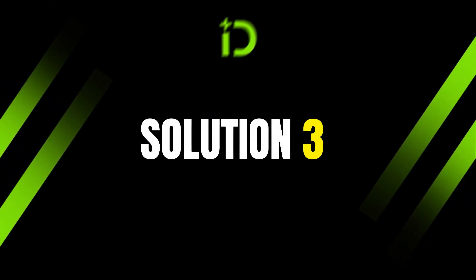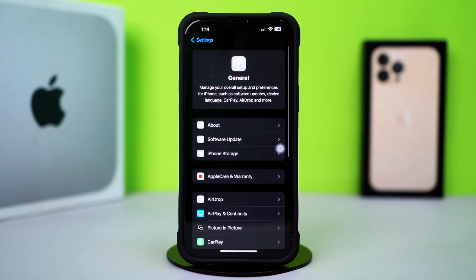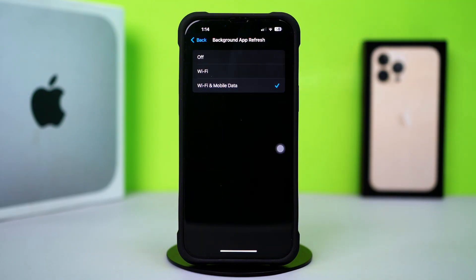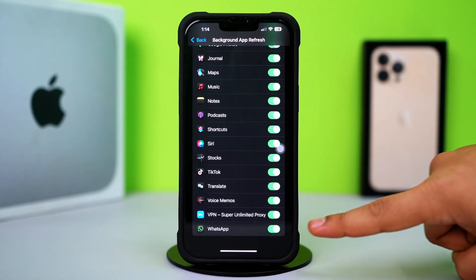Solution 3: Enable Background App Refresh. Go to the Settings app and tap on General, then scroll down and tap on Background App Refresh. Tap on Background App Refresh again, and select Wi-Fi or Wi-Fi and Cellular Data. Then go back, scroll down, find the WhatsApp app, and make sure to toggle it on.